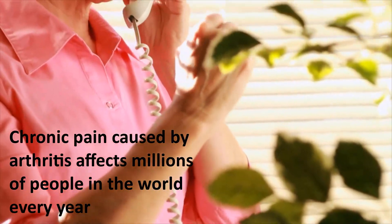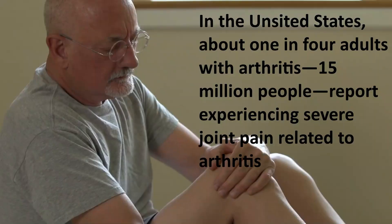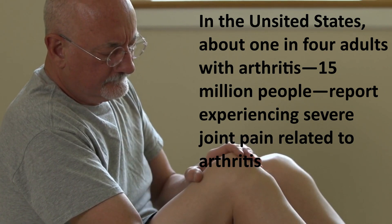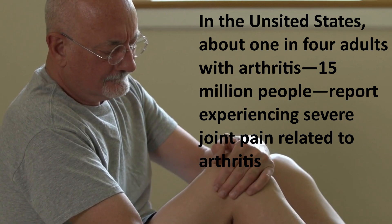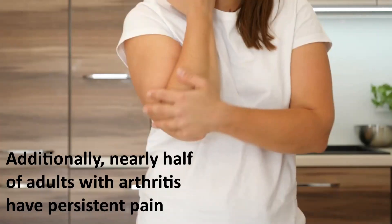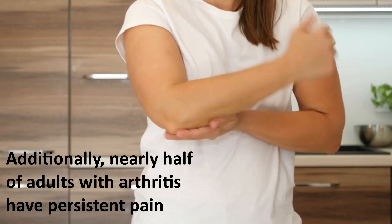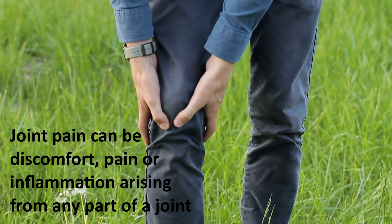Chronic pain caused by arthritis affects millions of people in the world every year. In the United States, about one in four adults with arthritis — 15 million people — report experiencing severe joint pain related to arthritis. Additionally, nearly half of adults with arthritis have persistent pain.